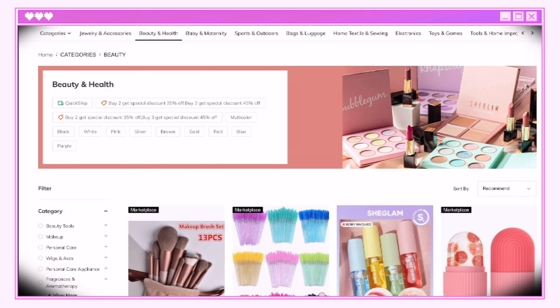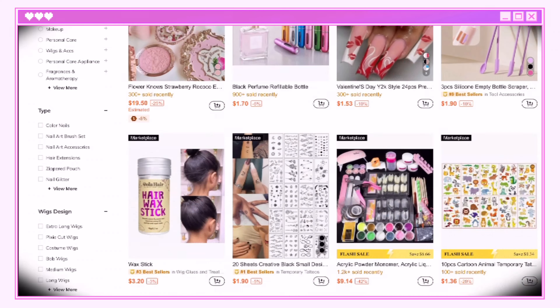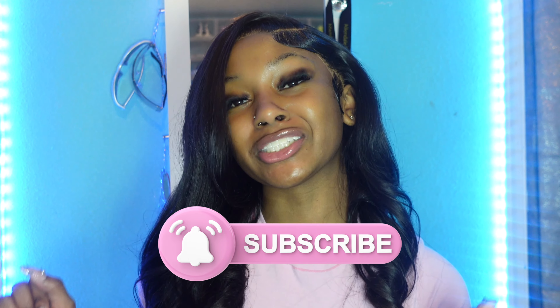Save money and live in style with Shein. Shein has a little bit of everything and because their prices are affordable you can afford to spend more on what you really love. Hey y'all, welcome back to my channel — if you're not subscribed, go ahead and subscribe while you're here. Thank you to Shein for sponsoring this video.